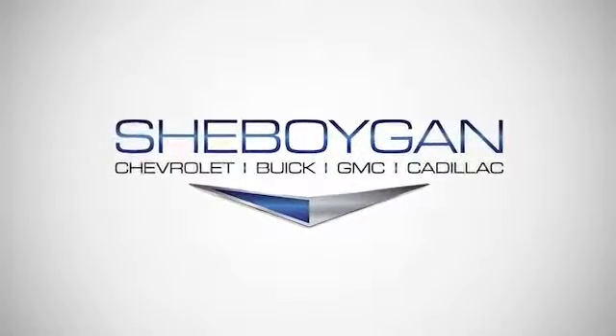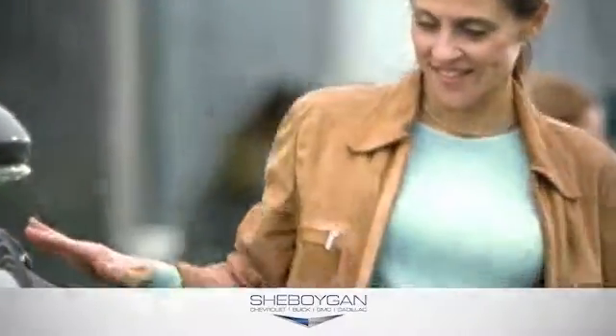At Cheboygan Chevrolet Buick GMC Cadillac, we treat you as friends and family in a stress-free environment.